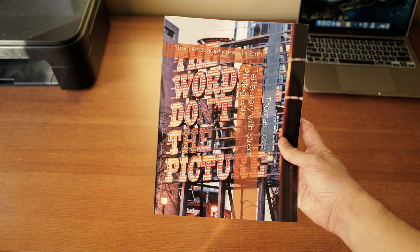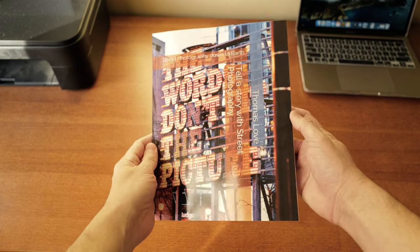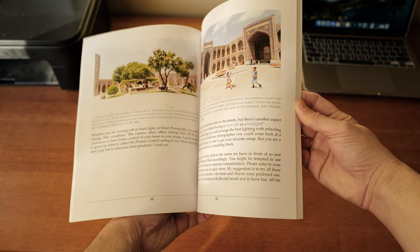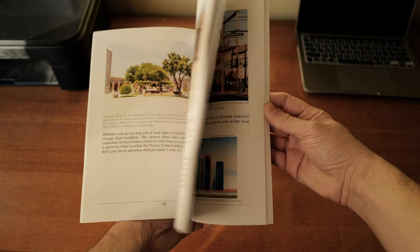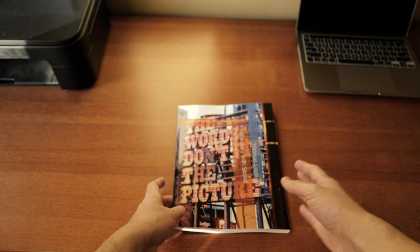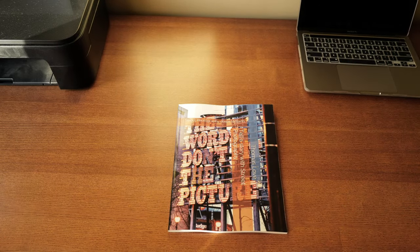If that interests you, you can have a look at my book available on Amazon. It's called 'Tell a Story with Street Photography: Street Photography Down to Earth,' and there are a thousand hints, tricks, and things to be aware of before going out and looking for your best shot. This said, we go back to Vancouver now.